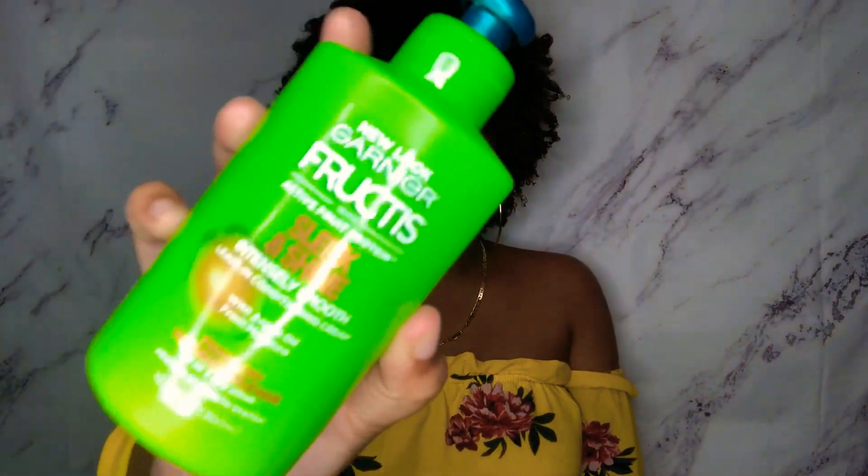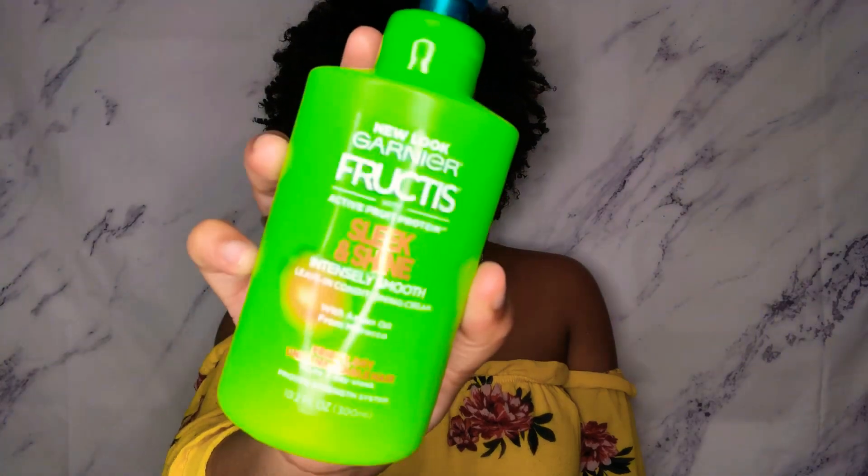After the shower, I do recommend you invest in a good leave-in conditioner. The one I use is the Garnier Fructis Sleek and Shine intensive smooth leave-in conditioning cream — it's for frizzy, dry hair. I love this so much. It smells so great and it really melts into my hair.